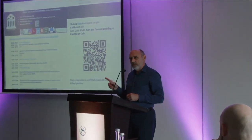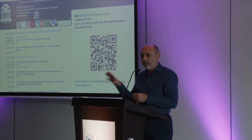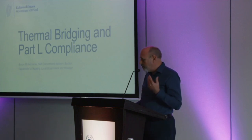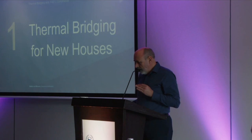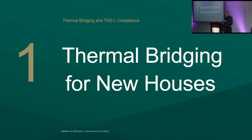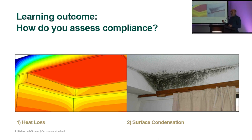Good morning everybody. The key message first: this will save you money, so listen because it's worth your while following through. We're going to talk about thermal bridging and compliance with Part L, specifically for new houses. The two things the building regulations want to address are accounting for heat loss through thermal bridging and avoiding surface condensation which leads to mold growth.